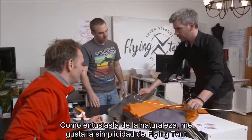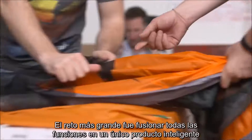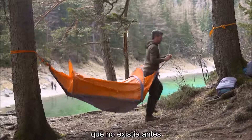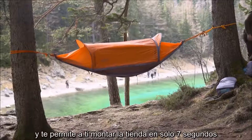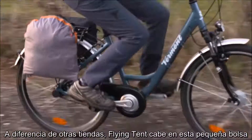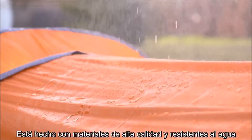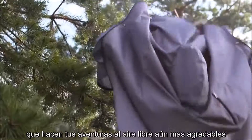As outdoor enthusiasts, we love the simplicity of the Flying Tent, but it took us two years to get there. The biggest challenge was to merge all these functions into one smart product that allows small packaging without compromising functionality. We actually had to invent a completely new mechanism that didn't exist before — it even allowed us to apply for a patent. It allows you to set up the tent in just around seven seconds. Unlike most other tents, the Flying Tent fits into a tiny little bag and weighs only about one kilogram, making it one of the smartest and lightest outdoor gear options you can get.